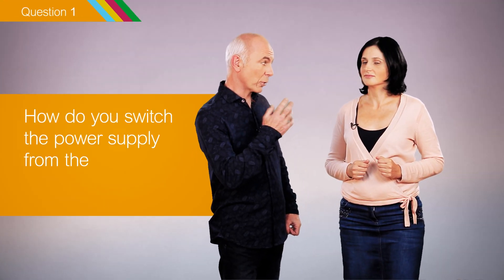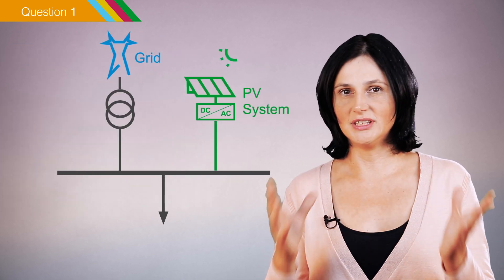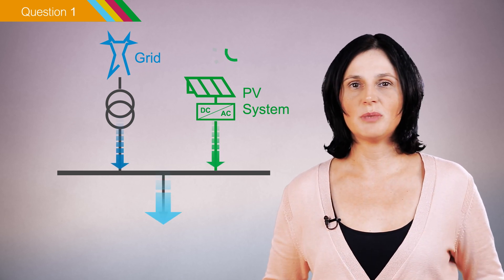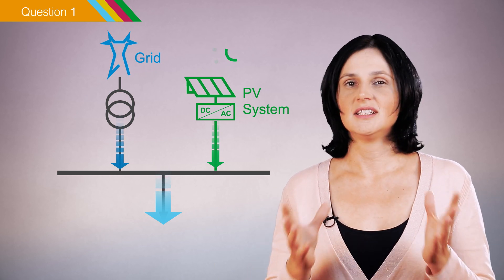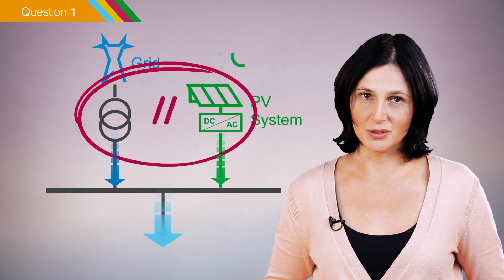First question: how do you switch the power supply from the grid to the photovoltaic source? In fact, there is no need to transfer the electricity supply from one source to the other. When solar panels produce electricity, the electrical installation is powered by both the grid and the photovoltaic system. This is possible because photovoltaic inverters are designed to operate in parallel with the grid.